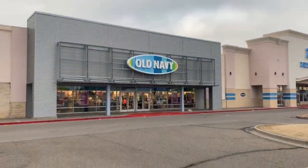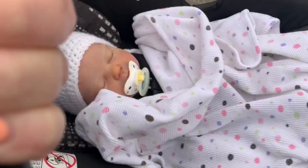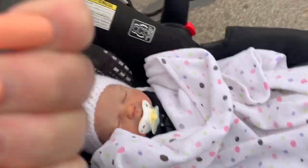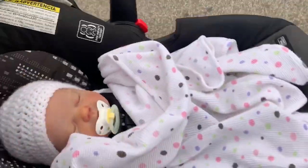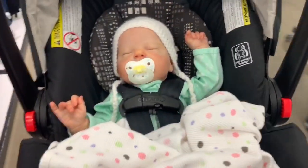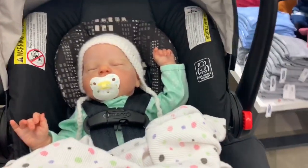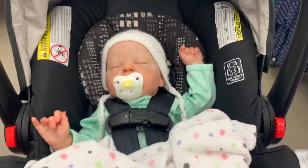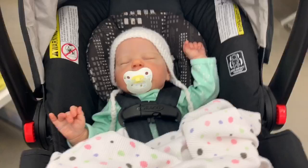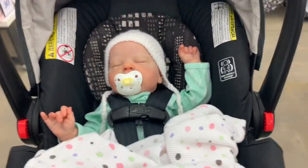We're going to go into Old Navy first - that sweet little baby covered up warm. We'll see you inside. All right guys, we're in the store and I'm going to walk back towards the baby section.